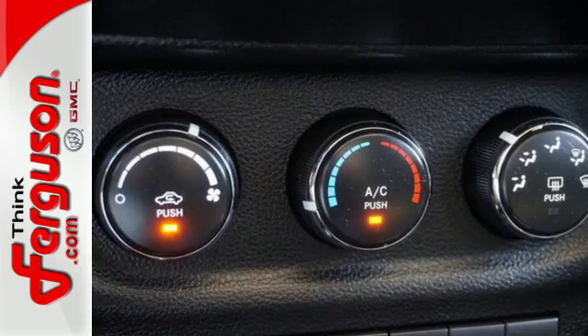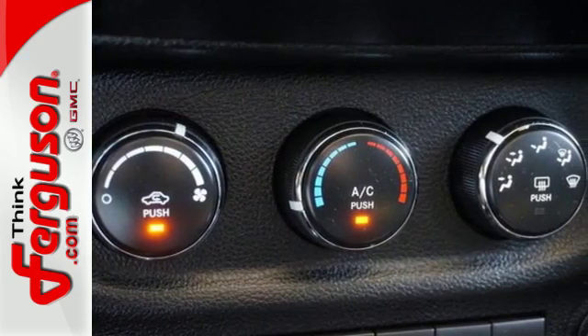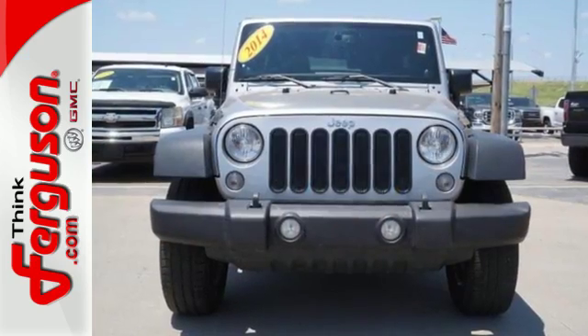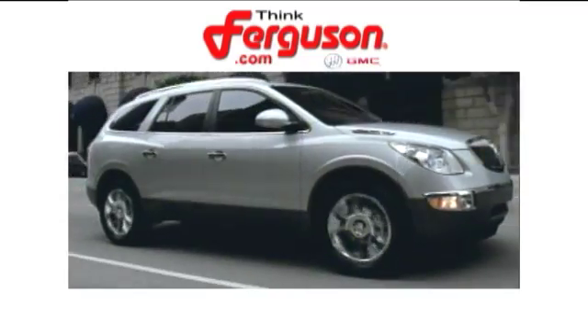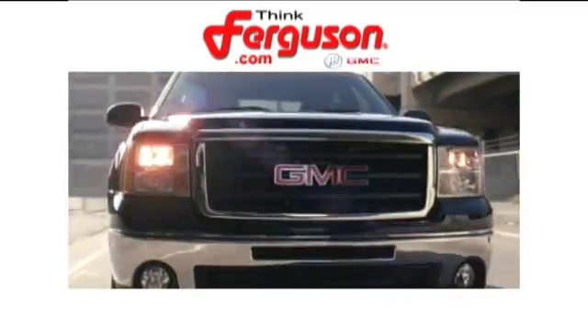This Wrangler Unlimited has been made to make every day behind the wheel a thrilling adventure. Come see it today. The deals won't get any better than they are every day at Ferguson Buick GMC.